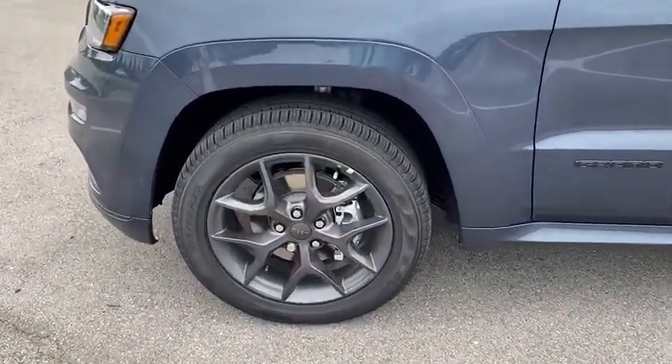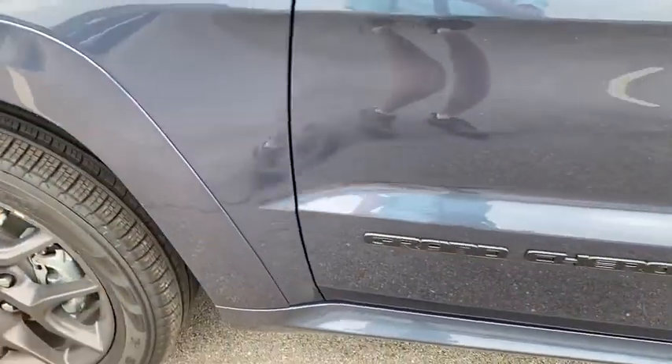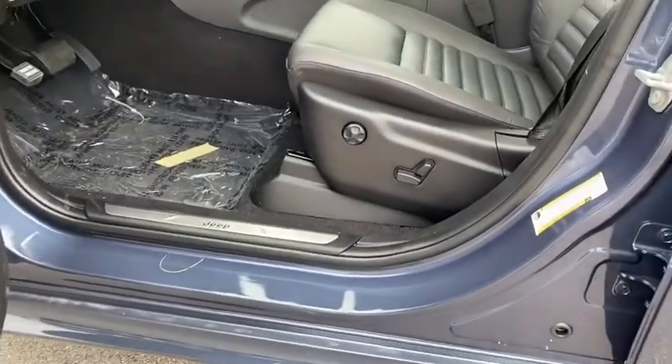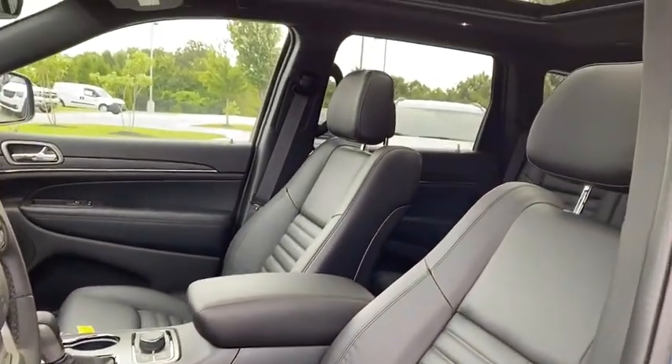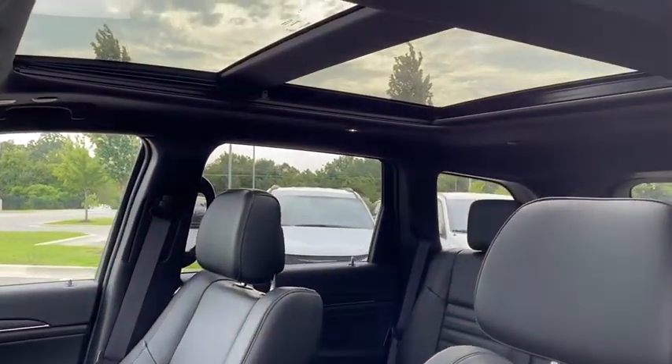Here are some of this vehicle's great options: traction control, navigation system, power liftgate, power passenger seat, dual airbags, power steering, four-wheel disc brakes, center armrest, and universal garage door opener.